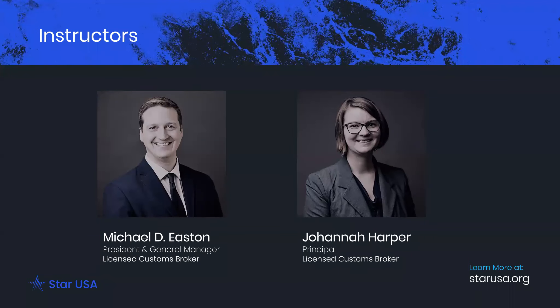My name is Michael Easton. I am the President and General Manager of StartUSA, a firm specializing in import-export compliance based out of Northeast Ohio. My focus is on operational excellence, verifiable progress, and sustainable compliance. With me on the call today is Jo Harper. I'm a principal here at StarUSA and I have been doing this for over a decade. I am a giant nerd about compliance — I think it's really fun to say I'm in import and export at parties because that gets the conversation going.